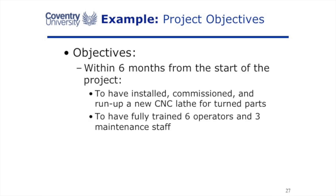We now need to break that vision down into SMART objectives. The first objective: within six months — that's our T, Timed — we will have installed, commissioned, and tested a new CNC lathe. So it's specific. The second objective: within six months, we will have fully trained six operators and three maintenance staff — and that is clearly measurable.